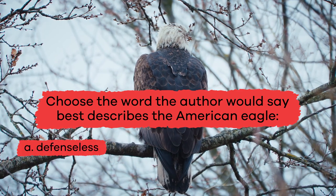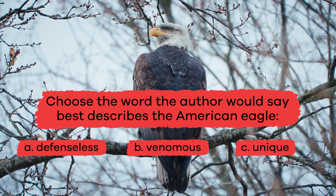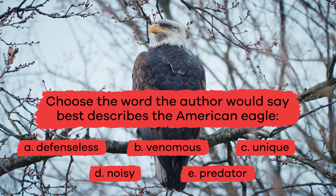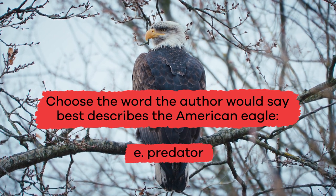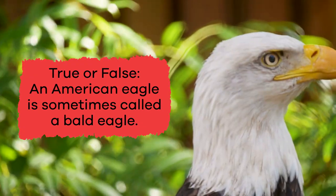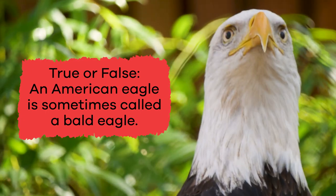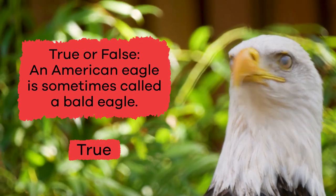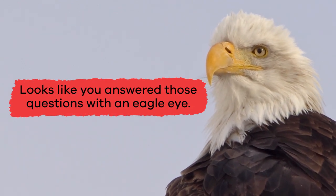A. Defenseless, B. Venomous, C. Unique, D. Noisy, E. Predator. If you chose E. Predator — excellent! True or false: Is the eagle sometimes called a bald eagle? The answer is true. I hope you got that right. Looks like you answered those questions with an eagle eye.